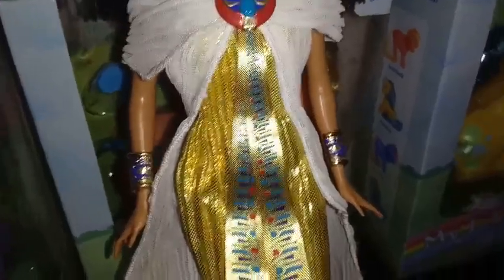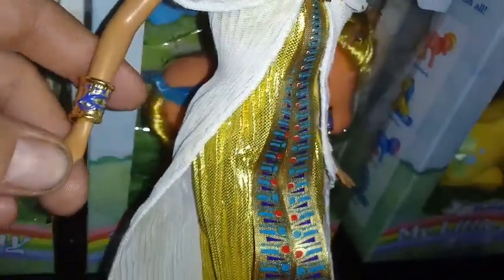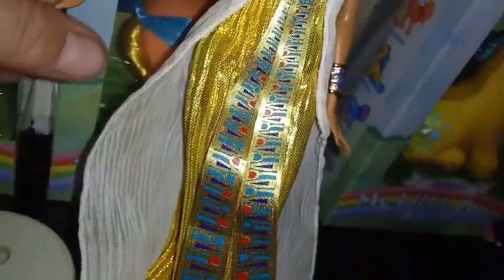You guys can see how gorgeous that is without me even describing it — the glittery gold, she's absolutely gorgeous. And then she has these armbands — I can't think of the right word for them. Anyhow, those are done up in a metallic gold with blue paint detail on them — they're really, really pretty. And then her shoes down here are also a glittery metallic gold.